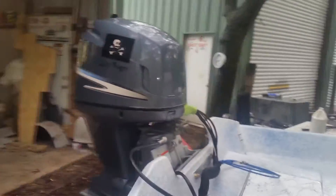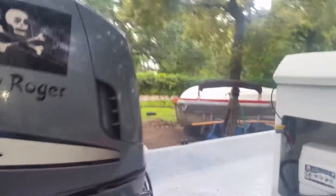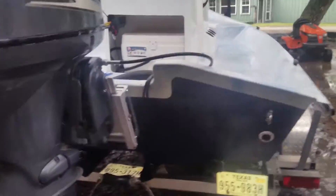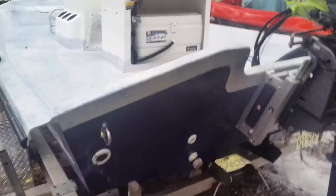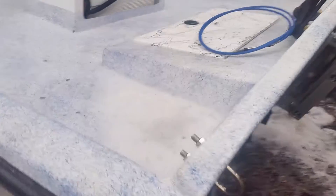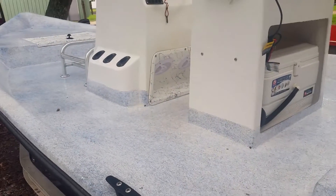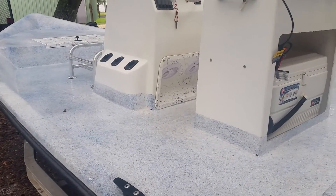115 horsepower Yamaha four-stroke motor, two-and-a-half inch transom, big wide tunnel, Bob's jack plate. Self-bailing deck with scuppers, and we also put the stainless — stainless or brass — sleeves in place so you can plug it.